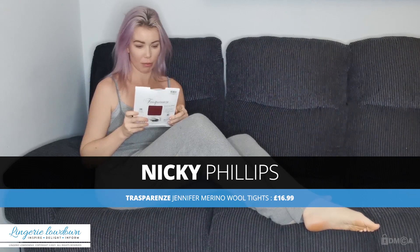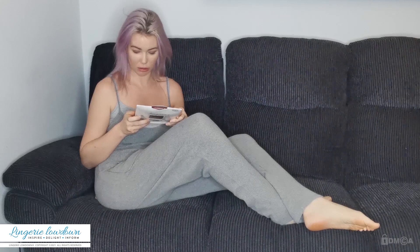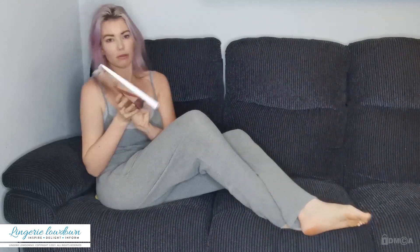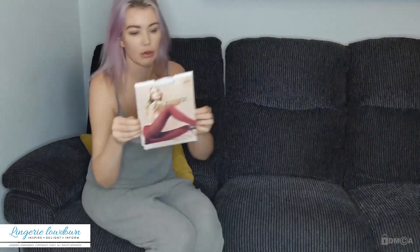I've never reviewed this brand before but they are called Trapeze and these tights are called Jennifer. Oh, 100 denier — wow — and they look red, they look red to me. Can you see that? That looks really cool.